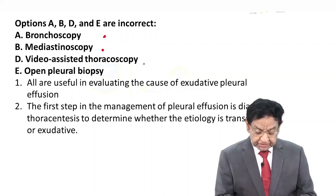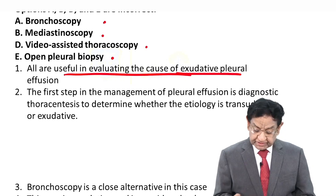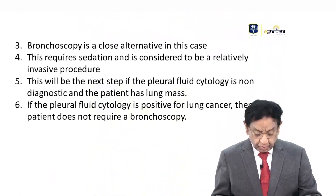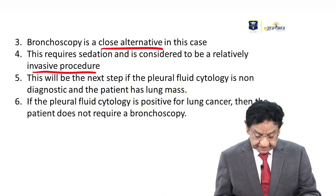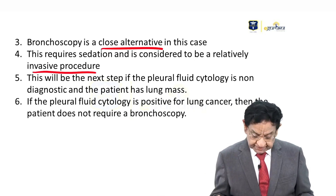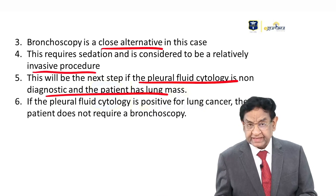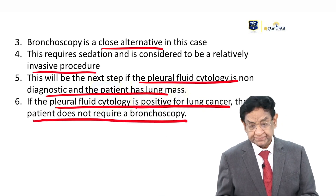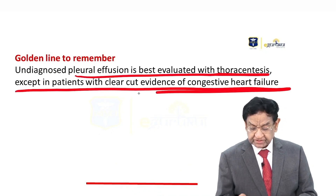Other options include bronchoscopy, mediastinoscopy, video-assisted thoracoscopy, and open biopsy. They are useful in evaluating some cases of exudative pleural effusion, but thoracentesis is always first. Bronchoscopy is a close alternative but it is an invasive procedure requiring a big hospital setup. If pleural cytology is positive for lung cancer, the patient does not require bronchoscopy. The golden rule: undiagnosed pleural effusion is best evaluated with thoracic thoracentesis, except in patients with clear-cut evidence of congestive heart failure.